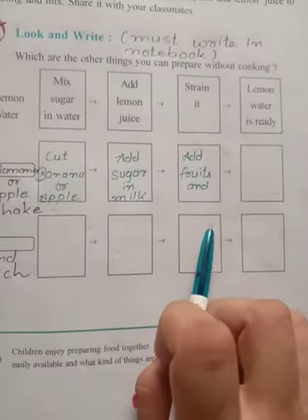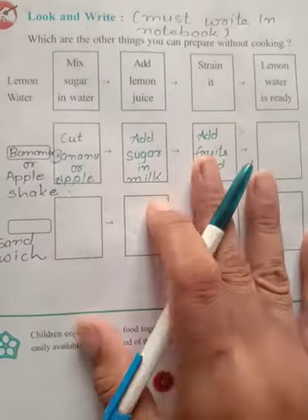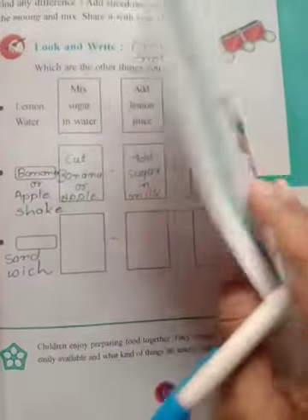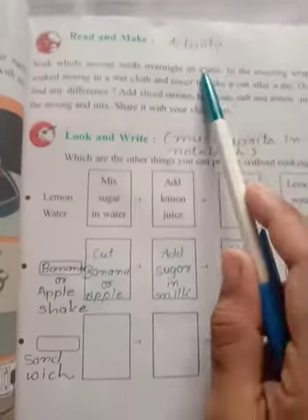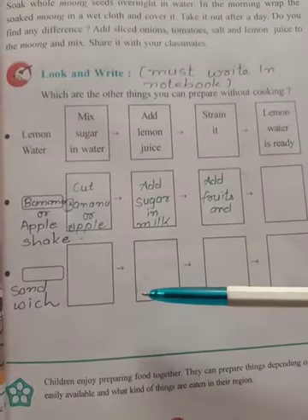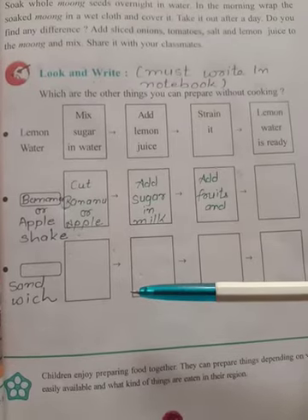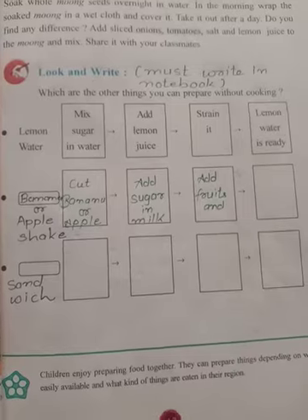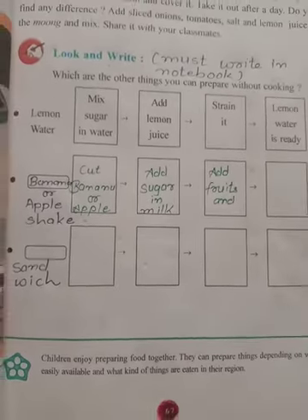I want you to write the recipe first in your textbook, then I will send you the answers and you can go through it. Here our chapter gets over. I will be waiting for the activity pictures. You must remember, before you go for any of these activities, wash your hands properly.